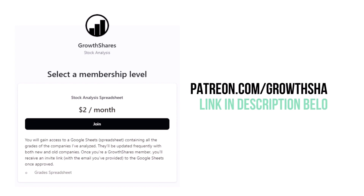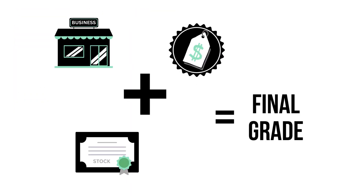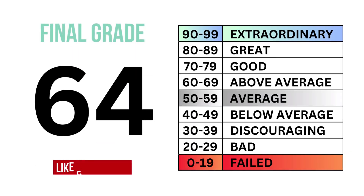Before we calculate our final grade, consider becoming a GrowthShares Patreon member and get access to my spreadsheet with every grade from every company I've analyzed — it's updated all the time. Head to patreon.com/growthshares or click on the link in the description. By combining the business, the stock, and the price, we can get the overall outlook of the company, which gives us this final grade and the type of investment it is.